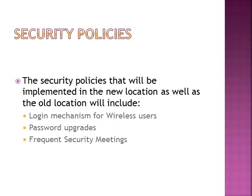Security policies: the security policies that will be implemented in both the new and existing location will include login mechanisms for wireless users, password upgrades, and frequent security meetings.